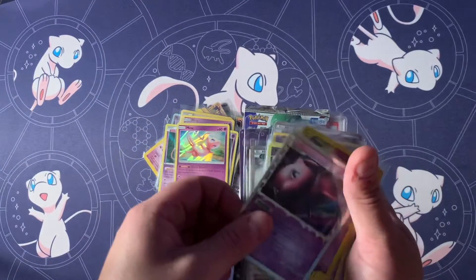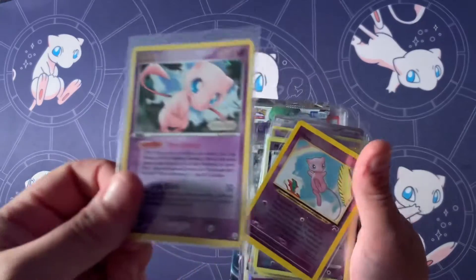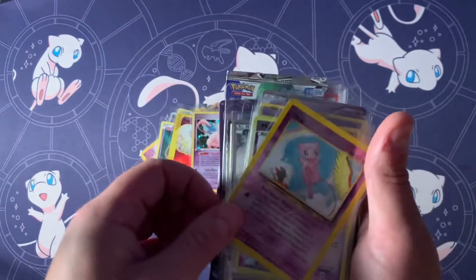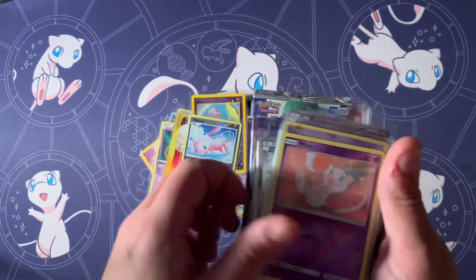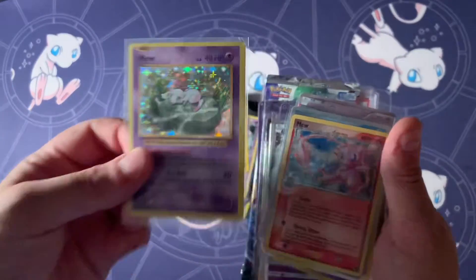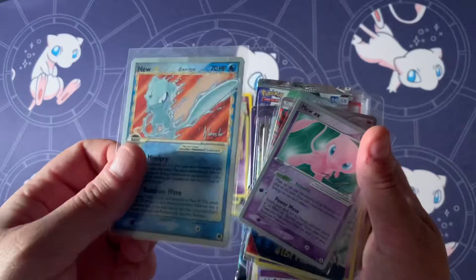Honestly, this is more of a time for me to see what else I need to add to the collection. So if you guys are a Mew fan, let me know. And if you guys do collect a single Mon, that would be also pretty interesting.